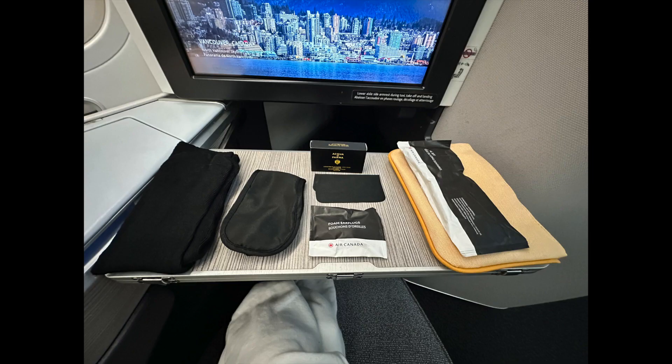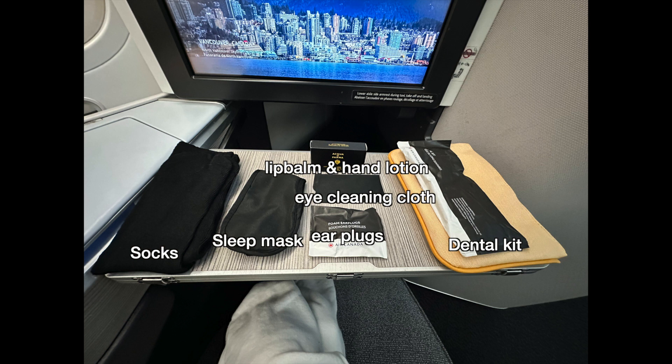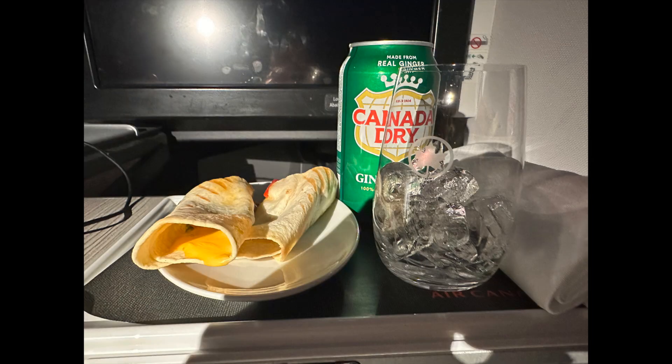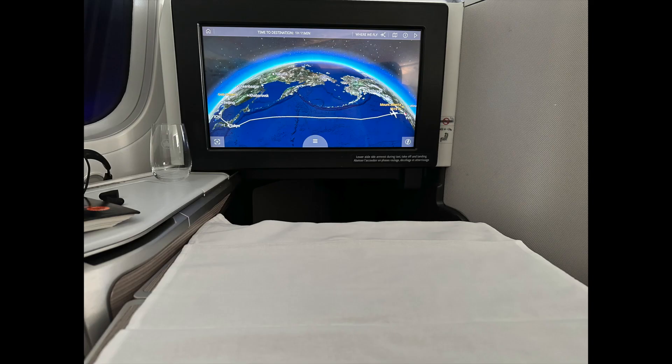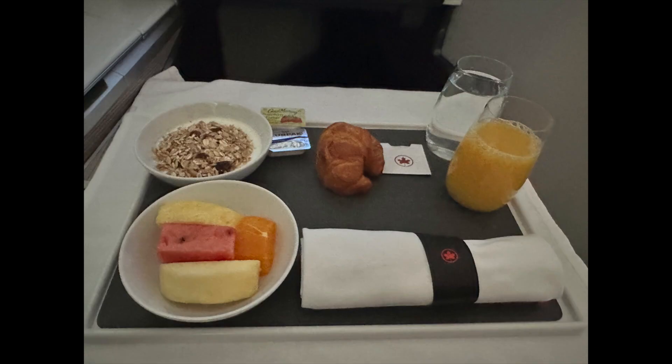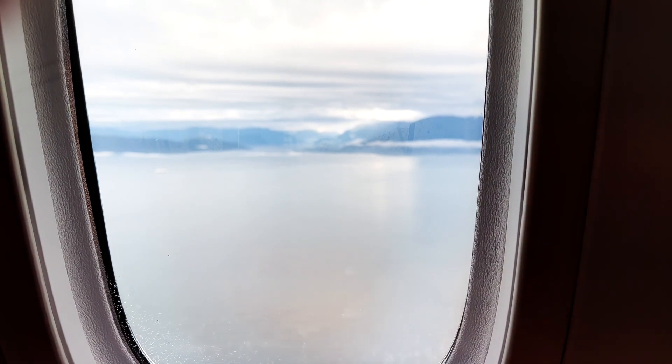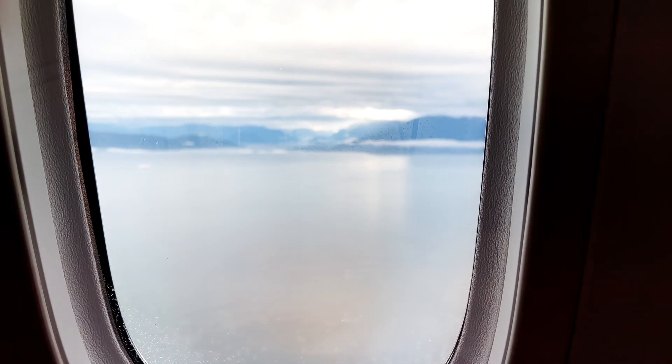Let's check out the amenity pouch — it comes with socks, a sleep mask, an earplug, glass cleaner, lip balm, hand lotion, and a dental kit. After the meal, the cabin dims as passengers settle in for rest. A flight attendant notices I'm still awake and kindly offers me a snack — a chicken burrito that hits the spot. As we near Canadian airspace, the second meal service commences. The first round includes oatmeal, a croissant, and fresh fruits, while the second round offers two breakfast options. I go for the kimchi fried rice again, drawn in by the bulgogi, though I don't recommend it.